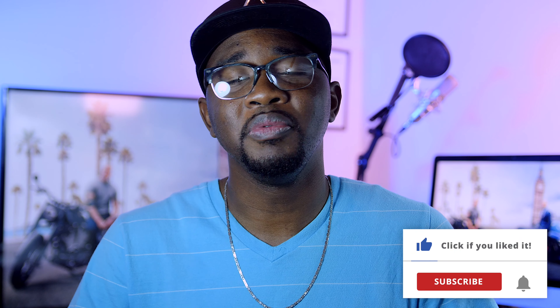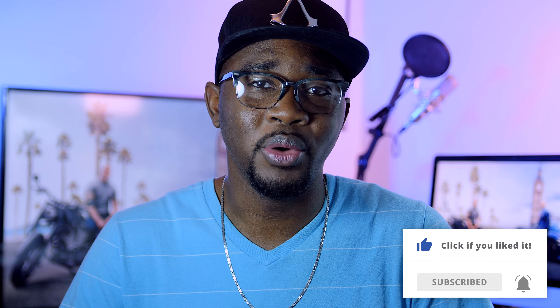Hopefully you guys liked this video. If so, go ahead and hit the like button. Question of the day: who among you has a Note 8 and how are you liking it, or who is thinking of purchasing one and why? I'll see you guys in the comment section below. Until then, be safe — Shalom, bye bye guys.